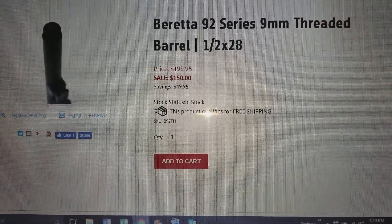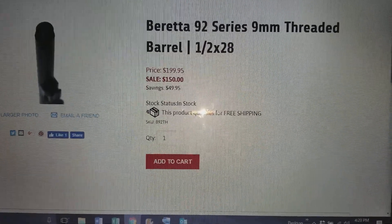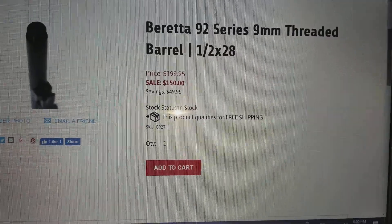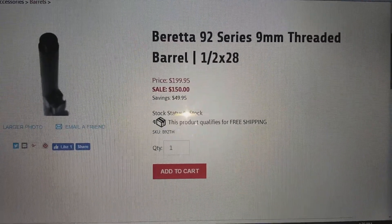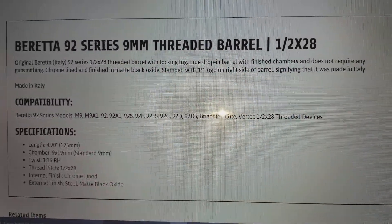Alright guys, ArmsUnlimited.com, another Beretta deal coming at you. These 92 series 9mm threaded barrels, half by 28 thread, on sale for $150. Now if you don't know, that's a frickin' good deal — that's about what Gemtech and the other aftermarket companies charge.